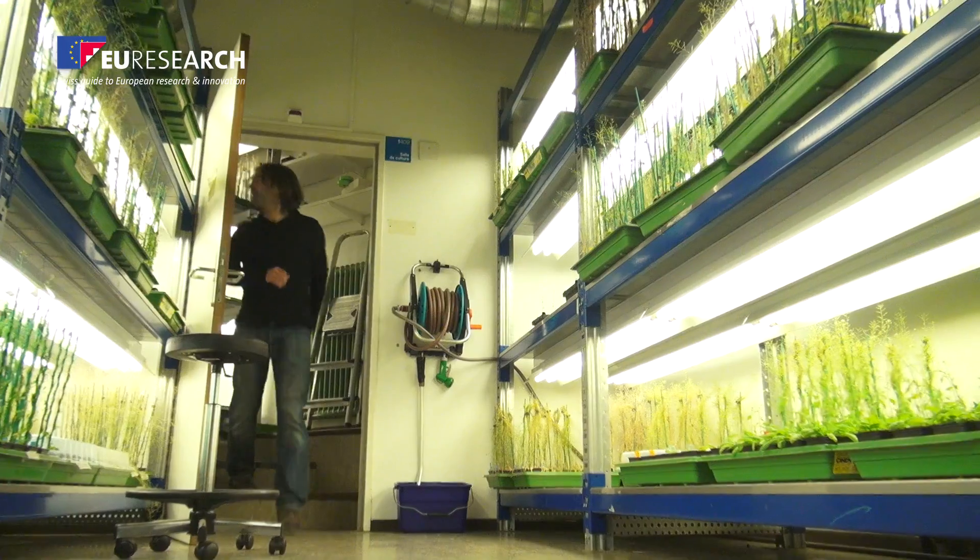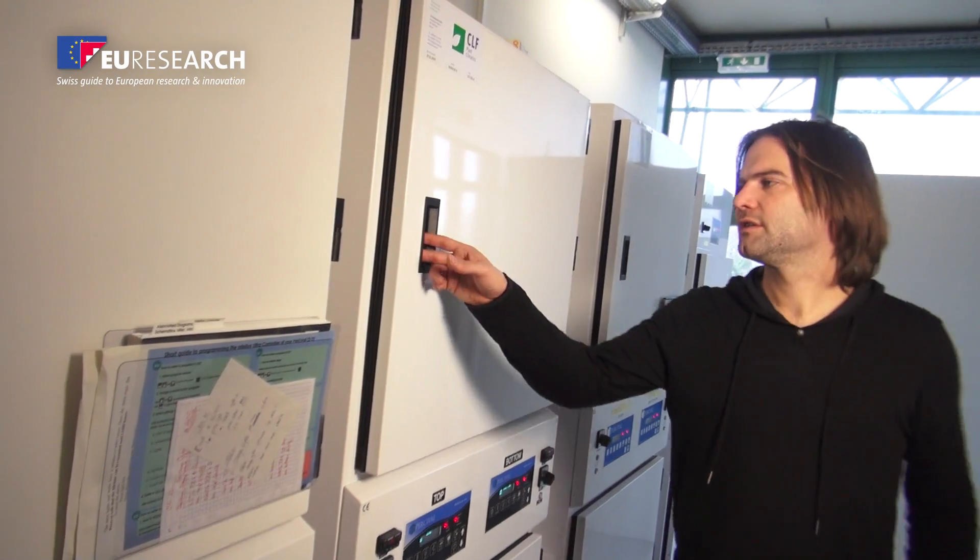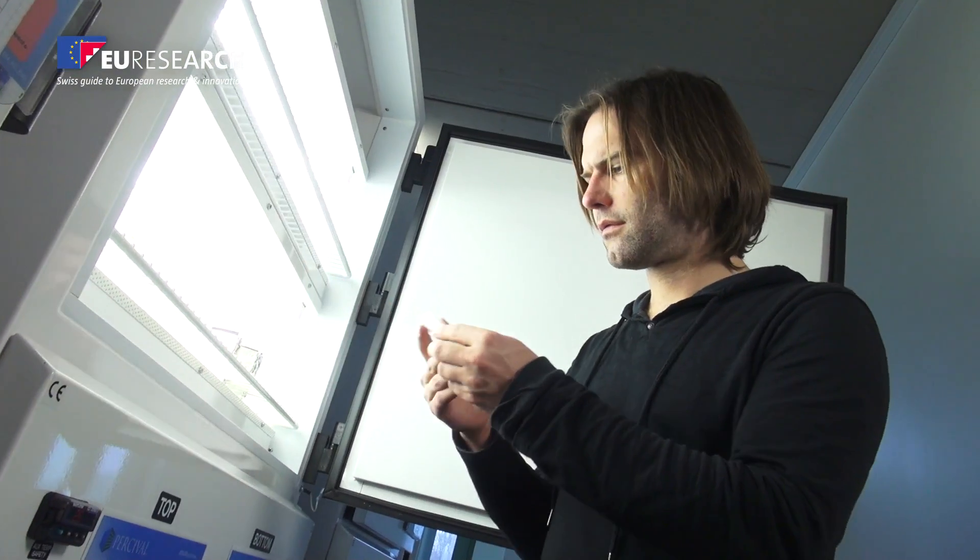That can lead to plants that need less fertilizer, less water, less pesticide. And that's pretty much our dream — a dream that has come true thanks to long-term European funding.